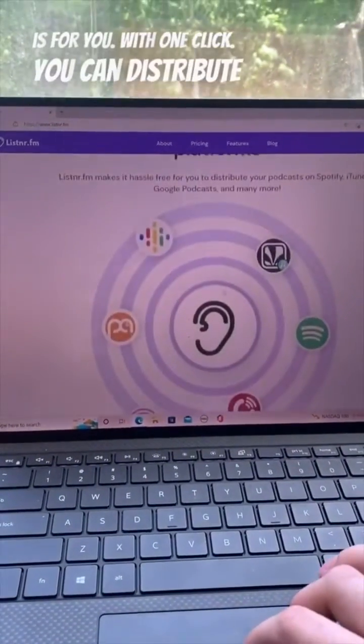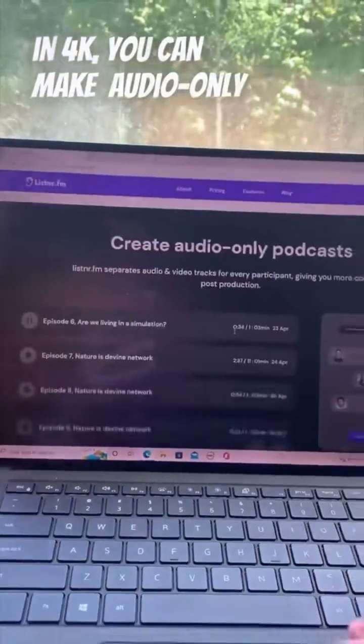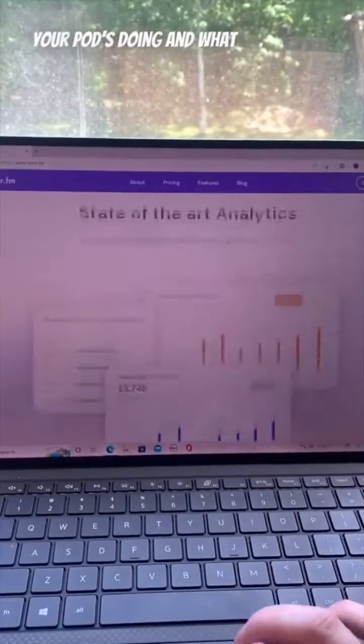If you're trying to save a few bucks and have all the tools you need to blow up, this is for you. With one click, you can distribute your podcast to all the major platforms. You can record videos in 4K, you can make audio-only podcasts. Plus, it gives you this cool analytics dashboard that shows you how your pod's doing and what you can do to improve it.